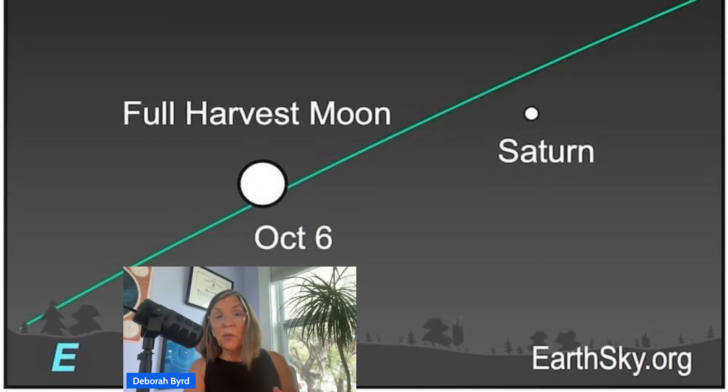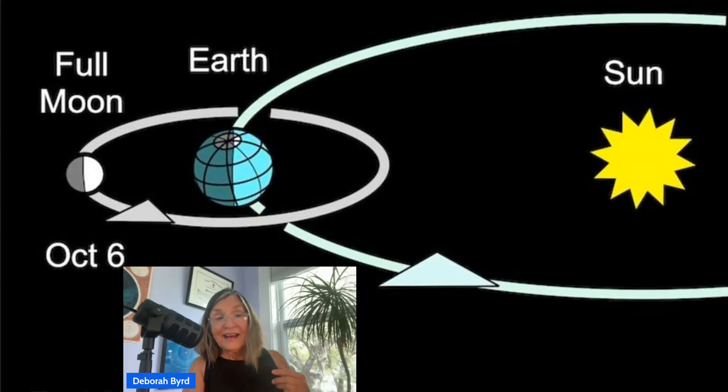You'll see a bright star near the moon on the night of October 6-7 — and it really isn't a star. It's the planet Saturn, which reached its yearly opposition on September 21st. Opposition is the day that Earth was racing between the sun and Saturn, placing Saturn opposite the sun in our sky. And a full moon is also opposite the sun, so that's why Saturn and this harvest moon will appear close together in our sky. Watch for that bright golden point of light, Saturn, on harvest moon night.